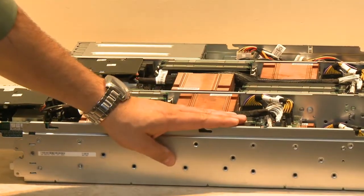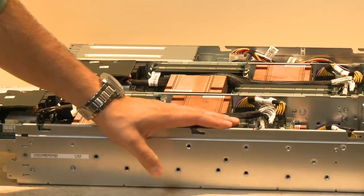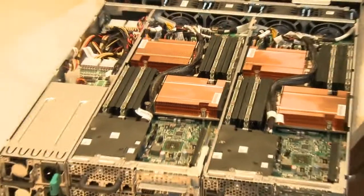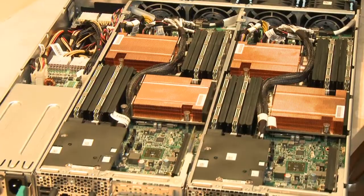Hi, my name is Armando Costa, Data Center Solutions Product Manager, and what we'd like to do today is give you an inside look at the new PowerEdge C6105 Shared Infrastructure Server. The C6105 server is a shared infrastructure server in a 2U form factor. This server features four independent server nodes that are powered by the AMD Opteron 4000 series processors.